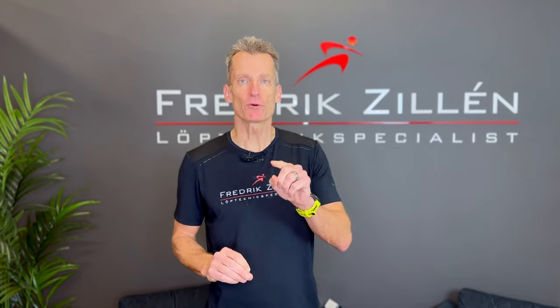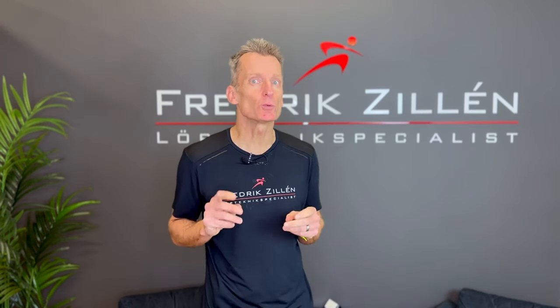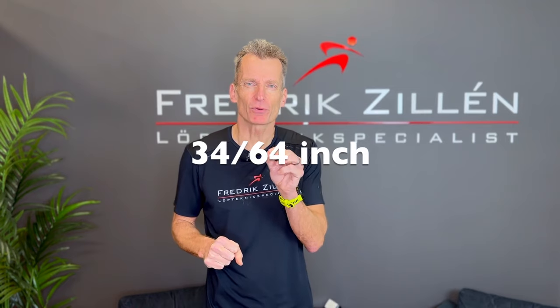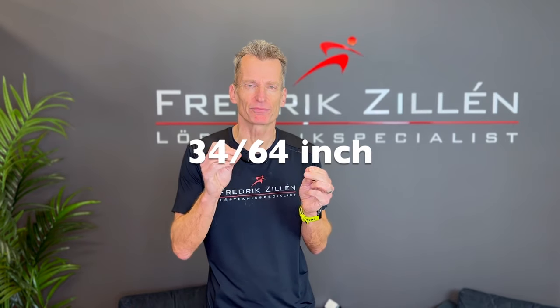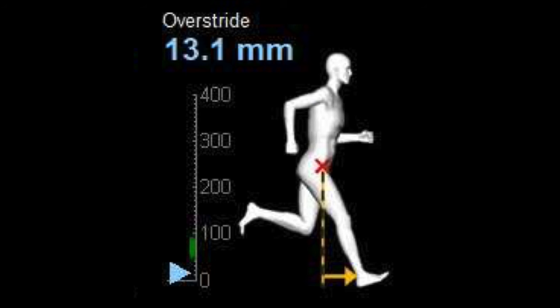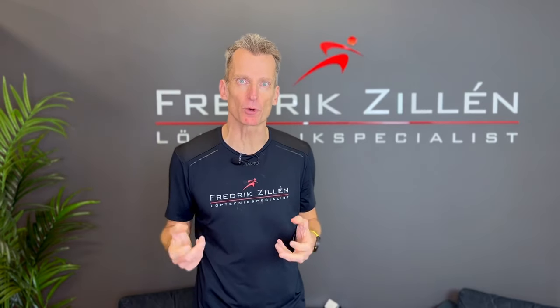This is what it looked like for my client today. He landed very close under his center of mass — only 13.1 millimeters, just half an inch. In any case, the runner had no overstride. But what did the braking forces look like? Were they high or low? Well, they were increased — there were a lot of braking forces.